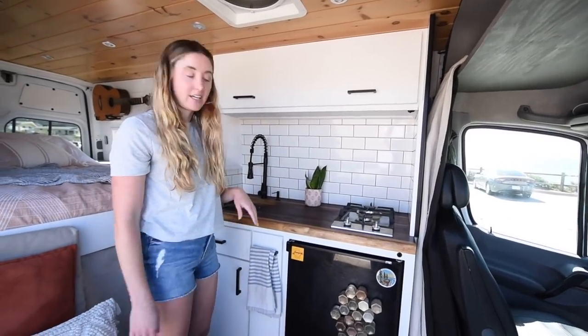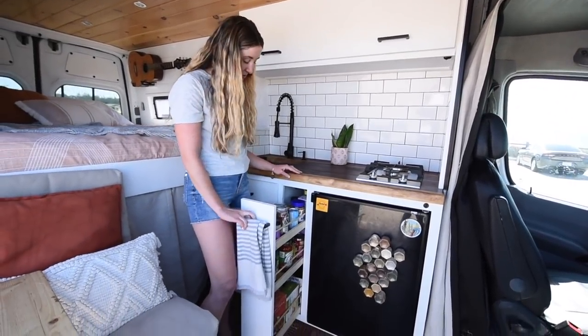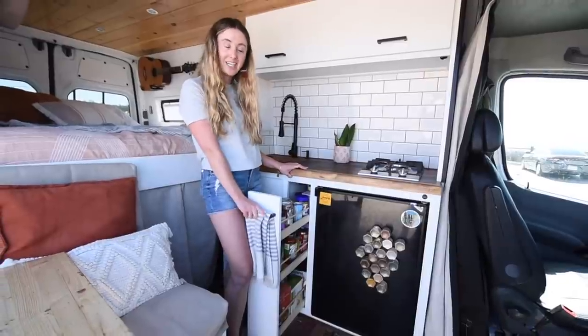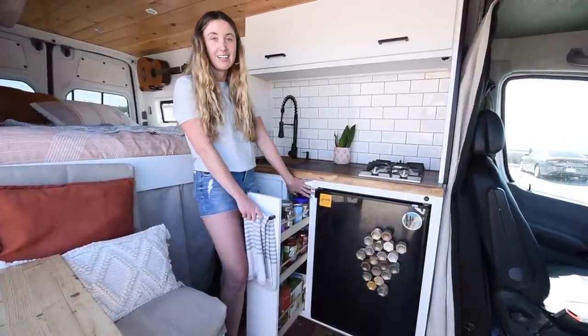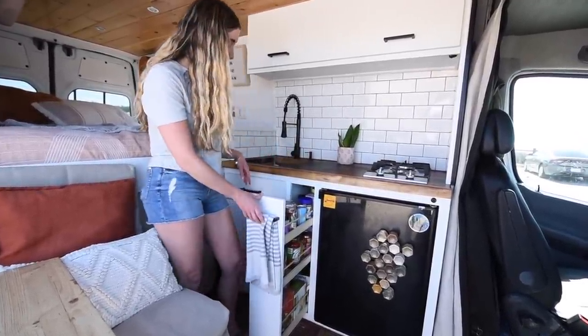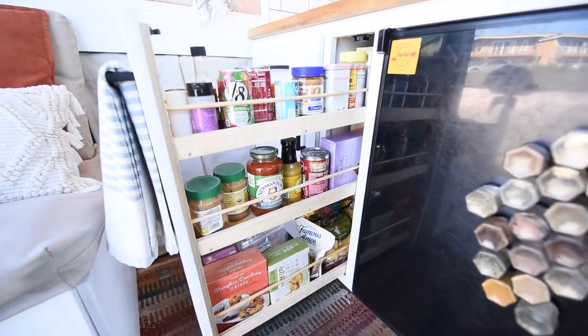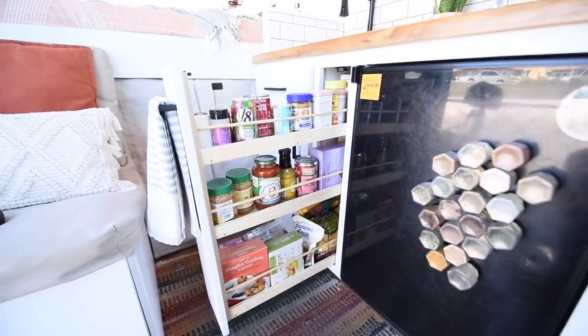Another thing I love about our kitchen is our pullout pantry. This was a special request from me to John, who built our cabinet and did an amazing job. I couldn't think of a better way to use the storage in between the refrigerator and where the sink is.